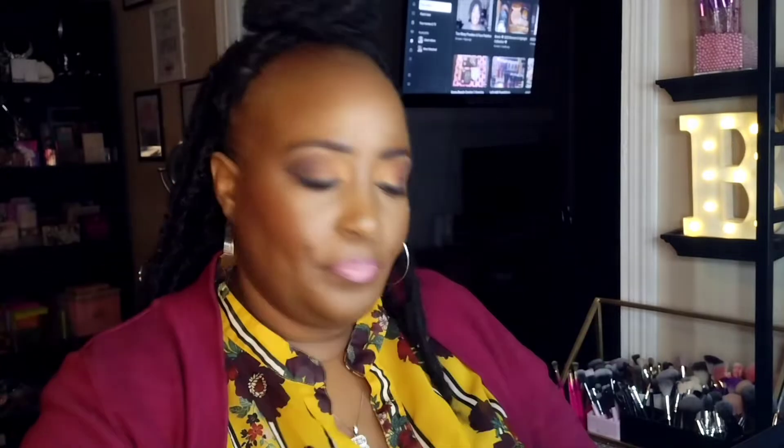I purchased a couple of items from the beauty supply store. I got some more Nikki blush duos — number 11 and number 05. I hope I picked up the right ones; I had to pull them back out. I also got the Pro Bronzer in Dark from Absolute New York.